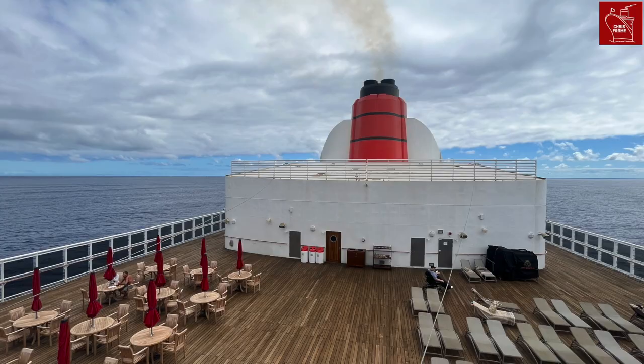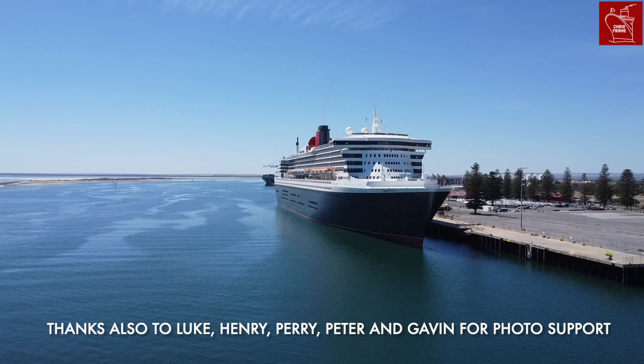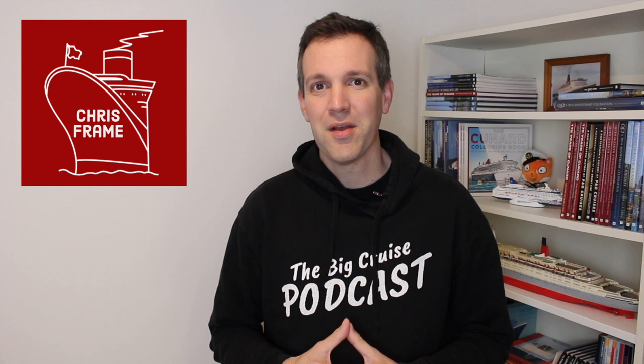A huge thank you goes to Stephen Payne for providing some insight into QM2's funnel for the creation of this video. Thanks so much for watching — if you enjoyed it, don't forget to give it a like and please subscribe for future maritime history or cruising content. Until next time, I hope to see you on board!